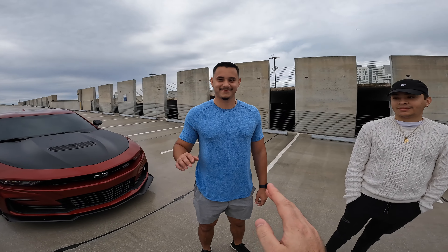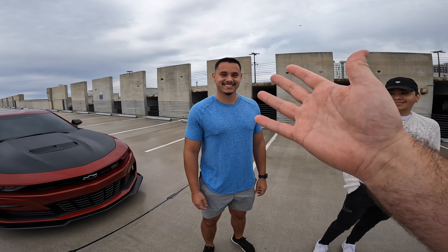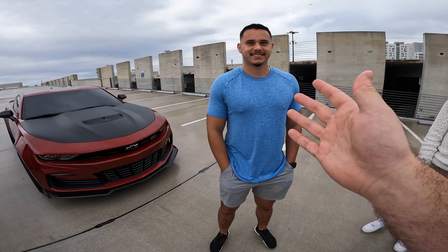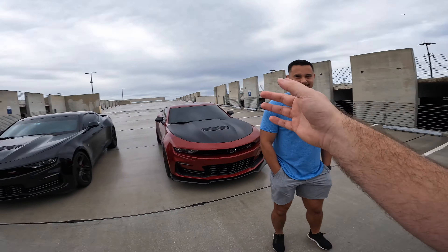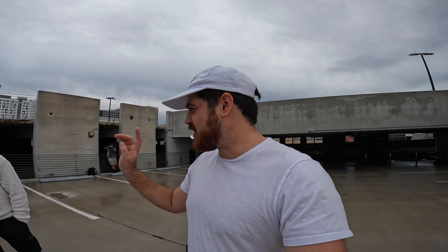Right here is the owner of the SS 1LE — Ramses. He wants to know more about the Corsa cat-back exhaust system for the Camaro SS's. And here's Michael, the owner of the Camaro 2SS with the Corsa cat-back. We've done a couple of videos — I did a review on his car and I have another ownership interview coming up soon, so stay tuned for that.